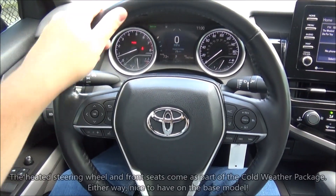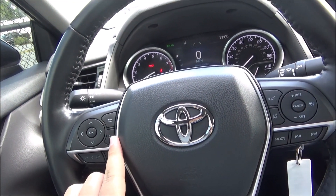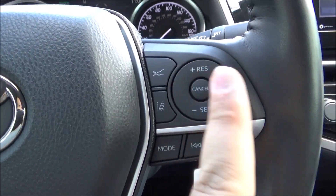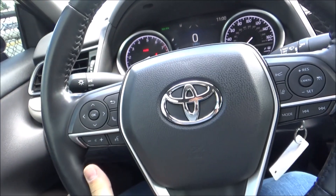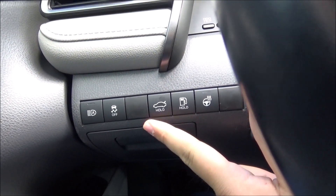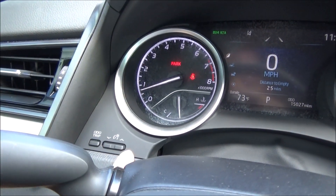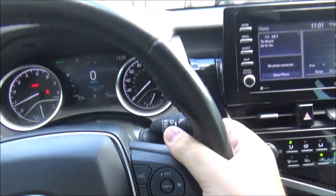It has a three-spoke design, heated, leather-wrapped, multifunctional steering wheel. For controls, you've got your audio controls along with voice command and Bluetooth, info display controls, and cruise controls — including adaptive or radar cruise with gap adjust and lane tracing assist. The steering wheel is tilt and telescopic. On the driver's side, there's also storage, your auto high-beam toggle, traction control toggle, power releases for the trunk and fuel door, and the toggle button for the heated steering wheel.